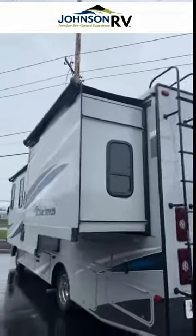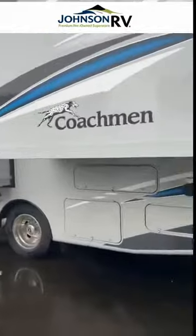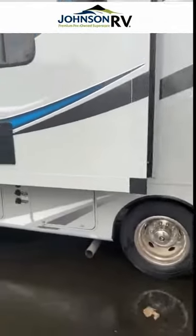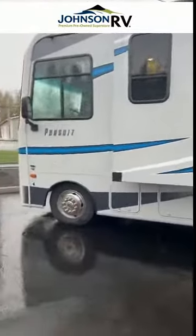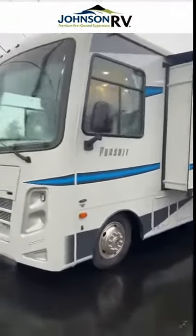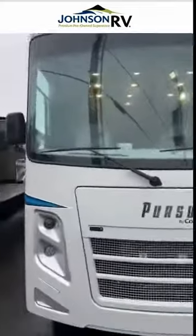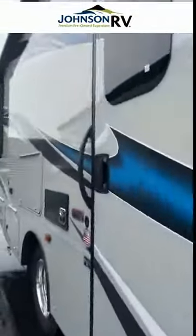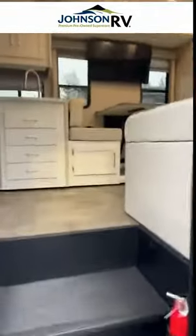There are two slides and they do have slide toppers, which is nice. There's some storage located underneath this slide here. It's just an absolutely gorgeous RV and it is equipped with side view cameras. This is one of the newest Class A's here at Johnson RV in Sandy. I know it's a little rainy today, but it doesn't stop me from showing you this beautiful RV. Now I'm going to walk you in and show you what a nice light interior Class A looks like.